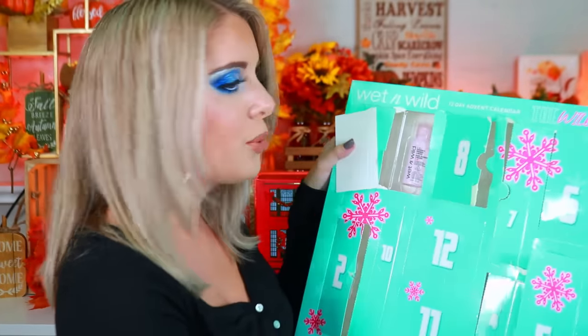Box eight has a blush in the shade 'Bed of Roses' — full size. Box nine has a five-in-one essence primer liquid base. Box ten has a Wet & Wild breakup-proof waterproof retractable gel eyeliner in brown. Box eleven is a Bare Focus clarifying finishing powder with vegan collagen, tea tree, and vitamin E in translucent — interesting.